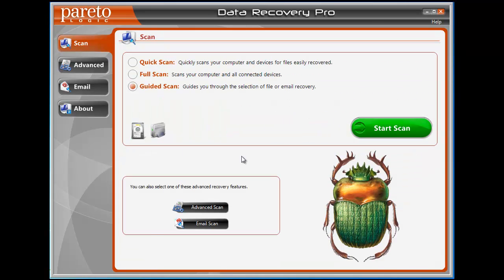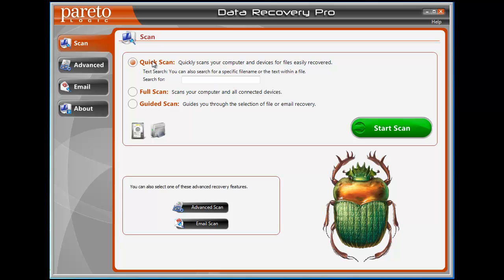Here's the software, and it has a lot of different options that make it very easy for anyone to use. Whether you've ever used anything like this before or not, it has a guided process that will take you through step by step. This first tab says Scan. You can select to do a quick scan, which will quickly scan your computer, your hard drive, and any attached devices, and show you any files that can be easily recovered. If there's a specific file you need, you can type it in here and it'll find that specific file.